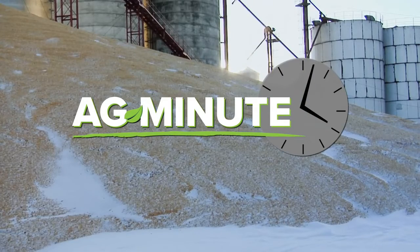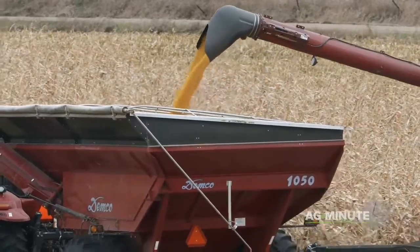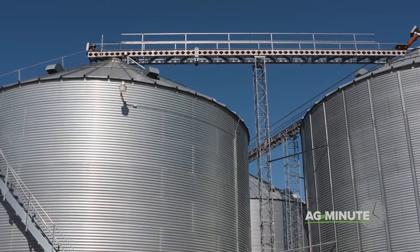There's still corn from last harvest piled outside! I'm Darren Hefty with today's Ag Minute. With the United States raising more corn from year to year, there's simply not enough bin space to hold all the crop at the same time.